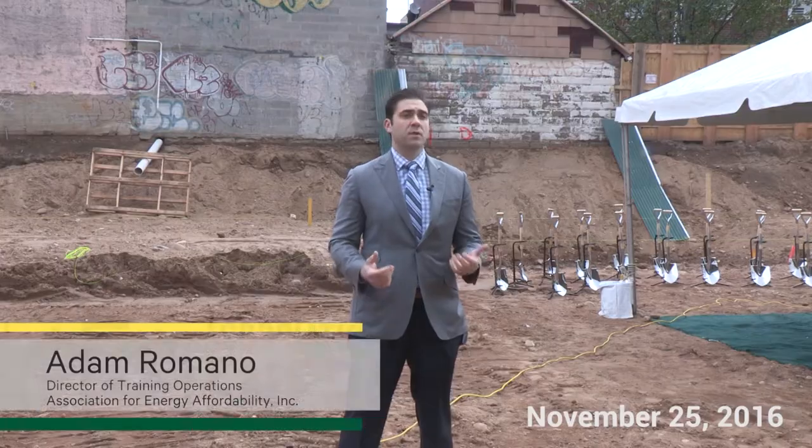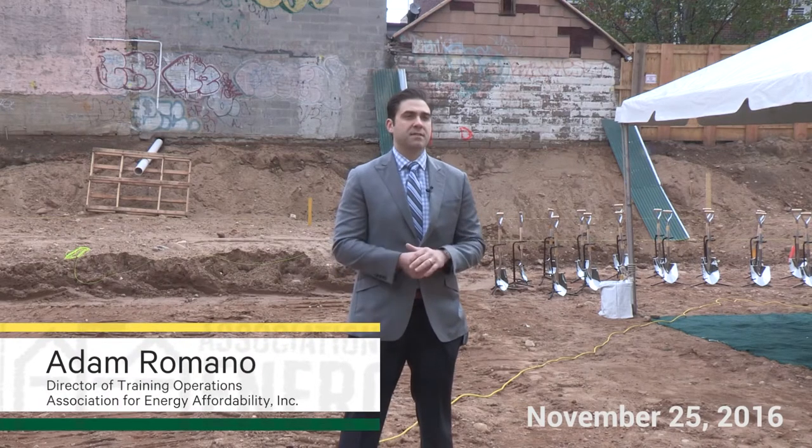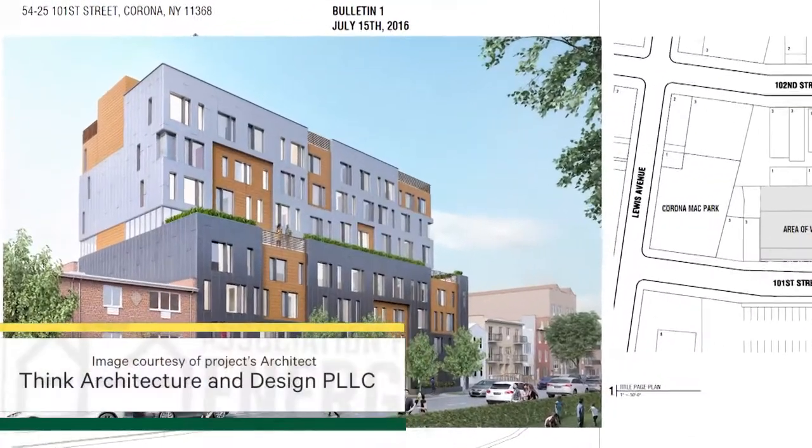Today we are in Corona, Queens, New York for the groundbreaking of Haneck's 68-unit senior housing residence.